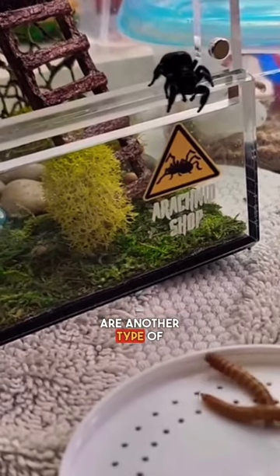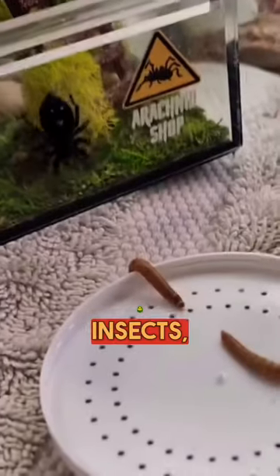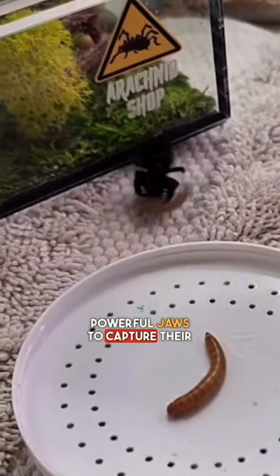Jumping spiders are another type of prey animal that hunts other insects, using their agility and powerful jaws to capture their prey.